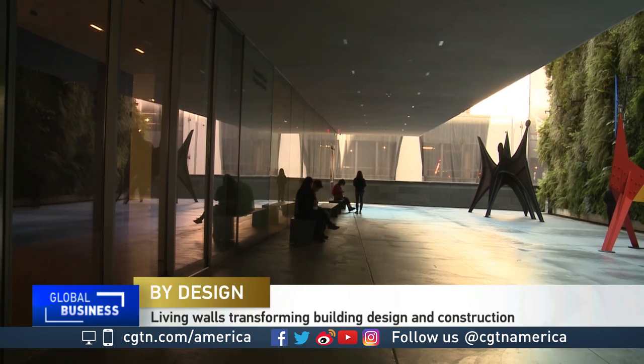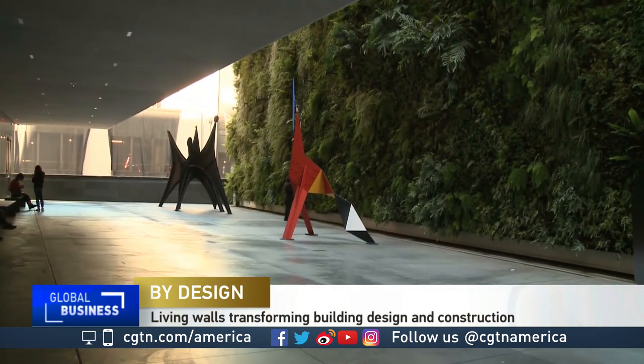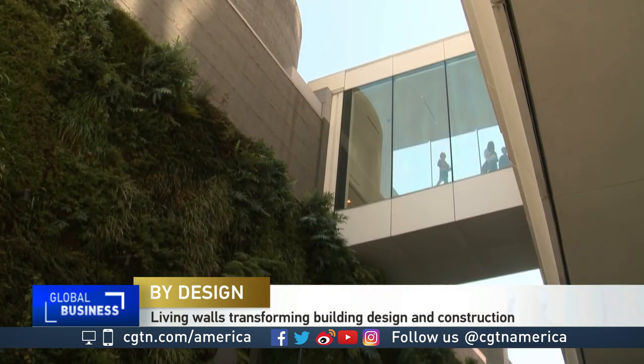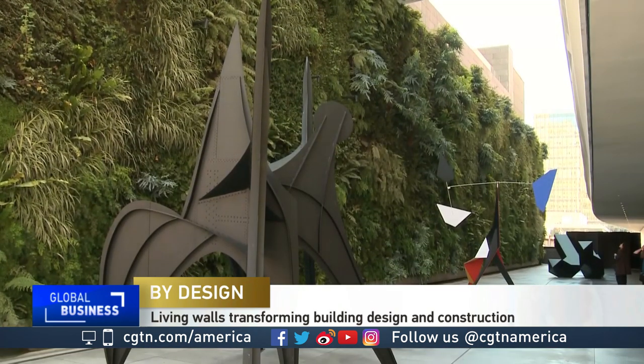At San Francisco's Museum of Modern Art, SF MoMA, one of the most popular works is neither a painting nor a sculpture. At nearly 9 meters high and 46 meters wide, it's the largest living wall in the United States.